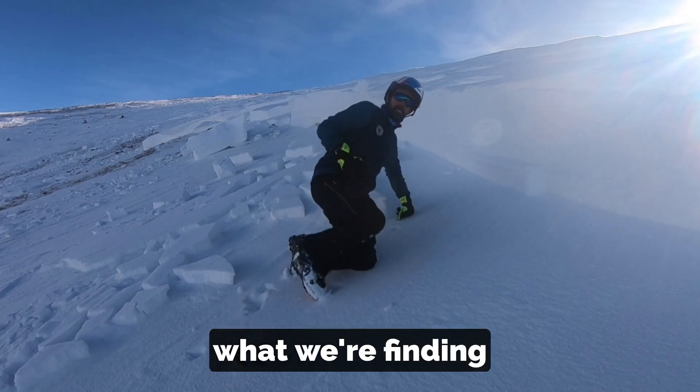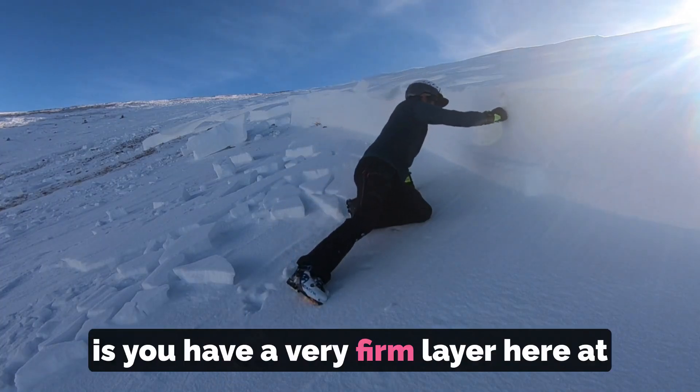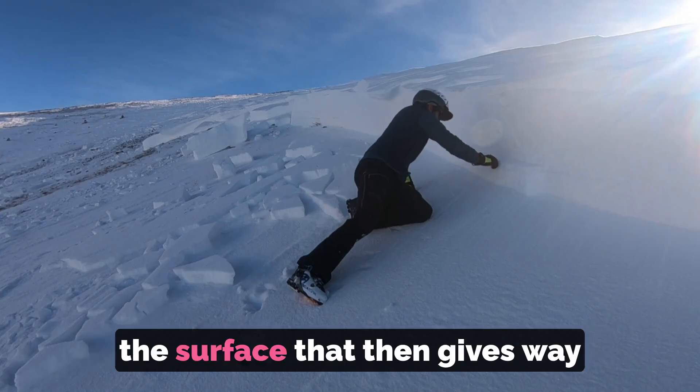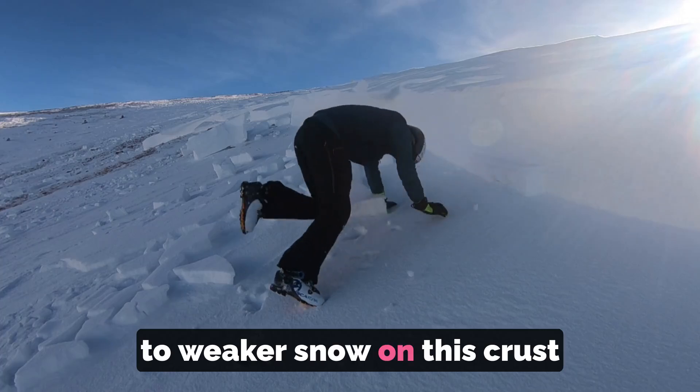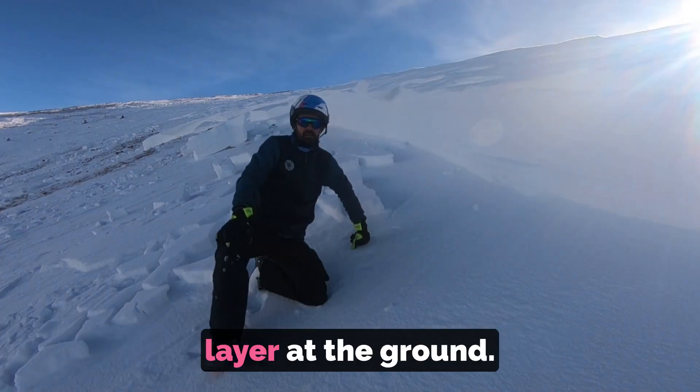What we're finding is a very firm layer here at the surface that then gives way to weaker snow on this crust, and then there's another weak layer at the ground.